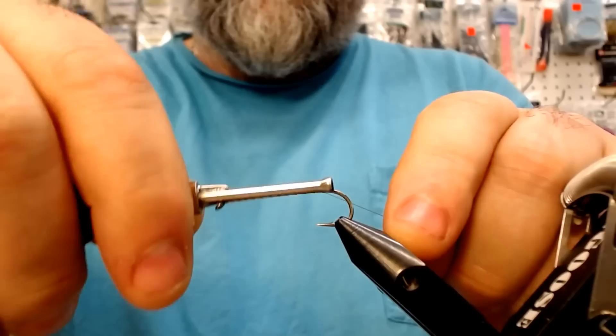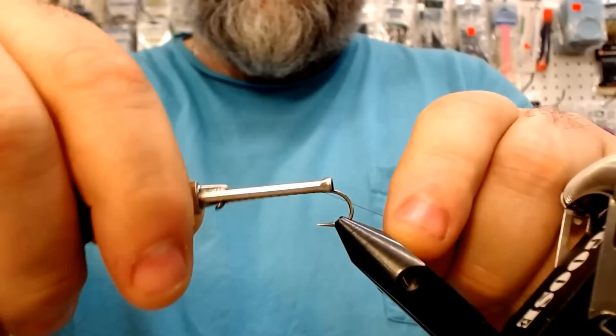We're starting out here with some Unithread in olive. Get a little bit of base on there.